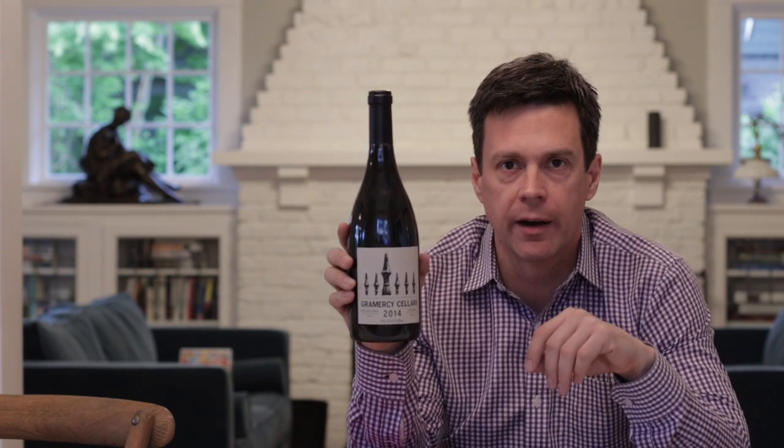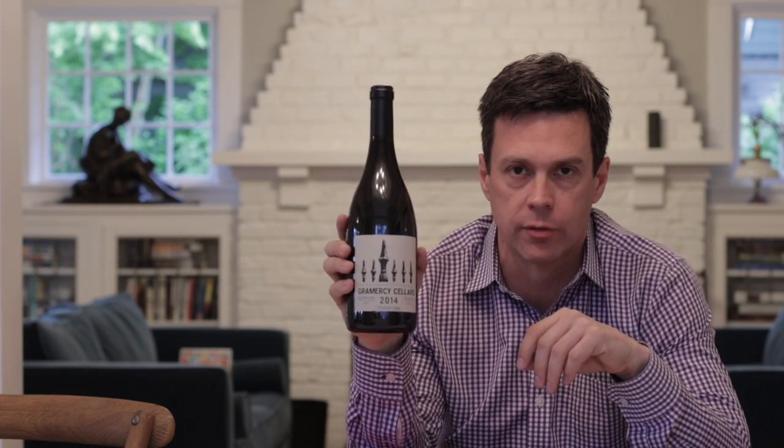Again, Greg Harrington. Until next time, enjoy Walla Walla Syrah and we will be talking to you soon. Thanks.